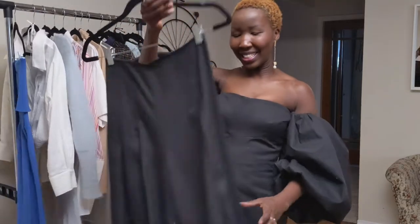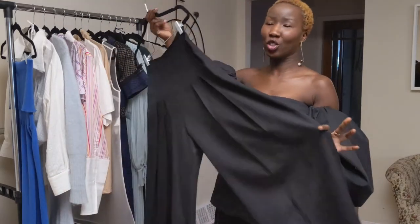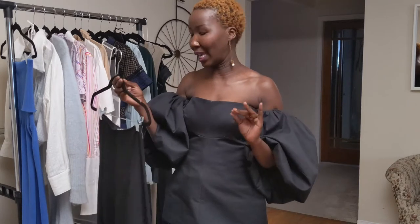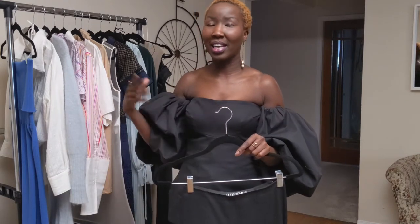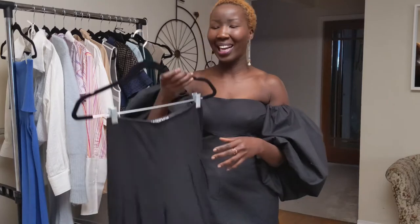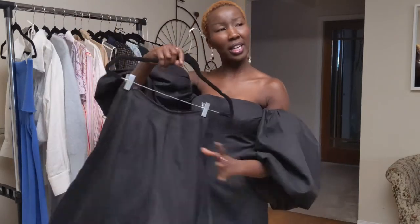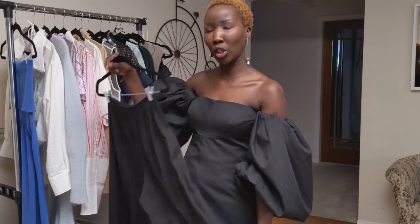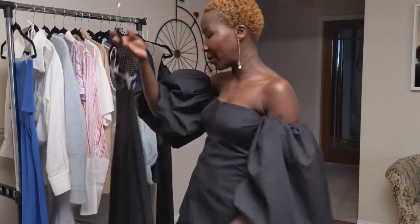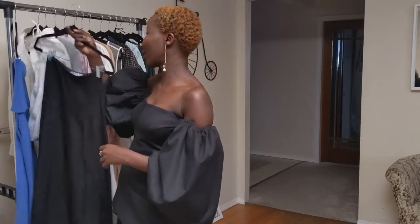Up next is my wide-leg pleated Jacquemus pants. I just love it because of the wide leg and the little pleats — you can never go wrong with wide-leg pants. I feel like it flatters most body shapes and for me it just balances me out. When I bought it, it was around $200, but I love it so much. It comes in white as well and if I find any available ones I'll add them in the link below.